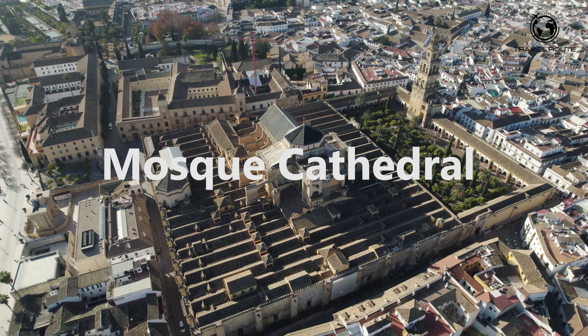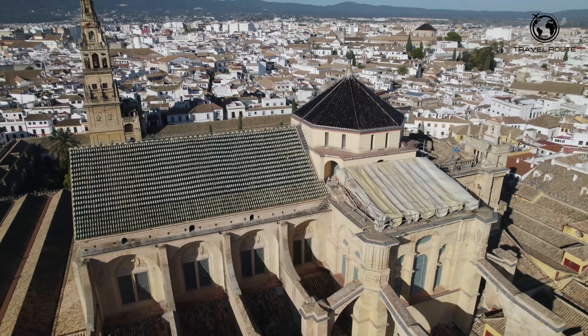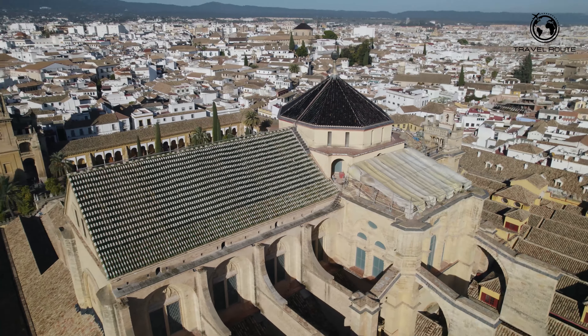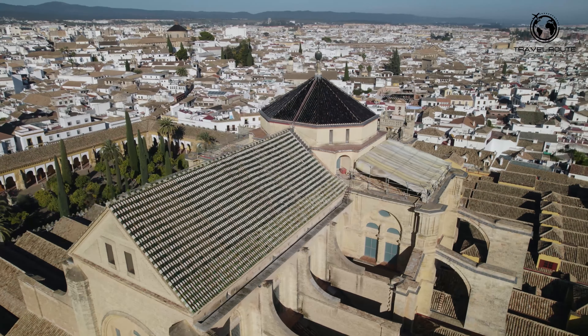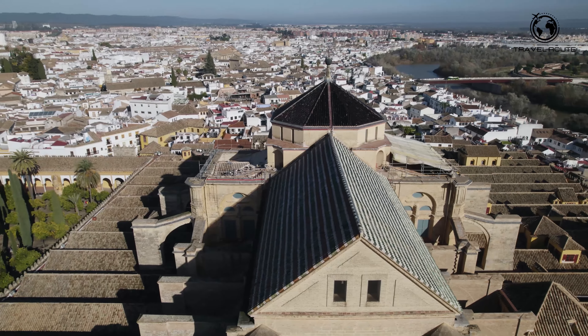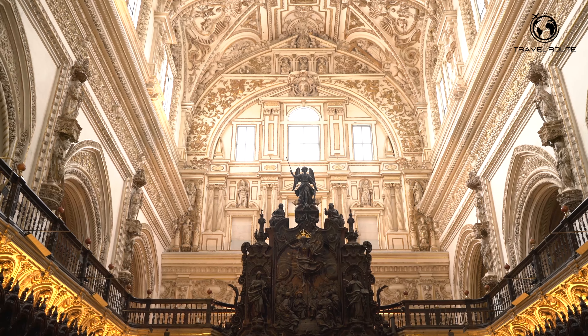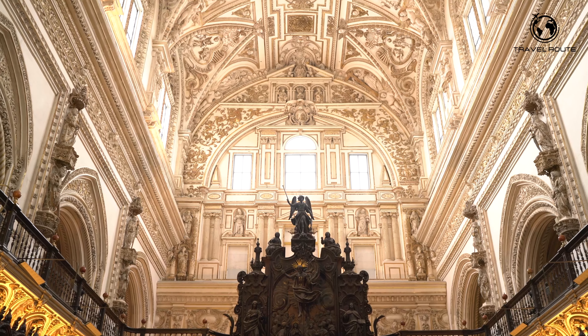Our first stop is the famous Mosque-Cathedral of Córdoba. Also known as the Great Mosque of Córdoba, it is a stunning architectural masterpiece and undoubtedly the most famous monument in the city. It was originally built as a mosque in the 8th century when Córdoba was under Islamic rule, and it is considered one of the most important Islamic monuments in the western world.